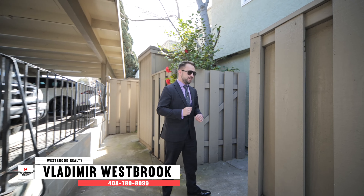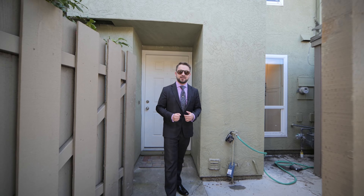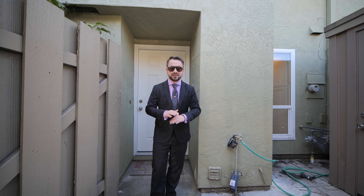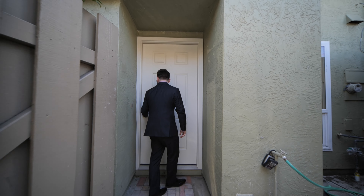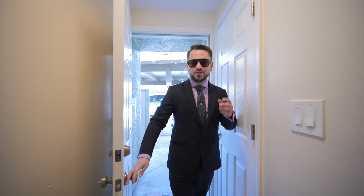I am super excited to welcome you to my newest listing in Hayward. We put in a lot of work in it and at this price point you don't have a lot of properties come to the market. You get a lot of privacy because no one lives above you or below you. Let me take you inside and show you.